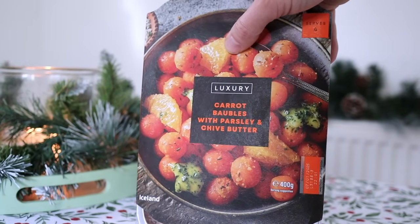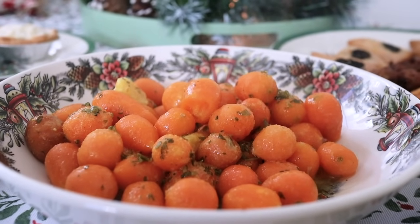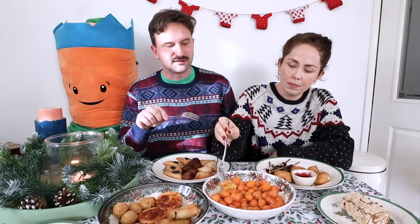Bao bao carrots. Oh, go on then. I am that person who buys things if it has Christmassy words on. This is literally just baby carrots and they've sold it to me because it says Bao Bao Carrots. They're just those little carrots you get this time of year. And to be fair, that's not a bao bao. It's true, you can get bao baos actually. I bought it because it says Bao Bao and oh my gosh, there's so much butter. There's some slices of orange in there. There's parsley. It smells good.